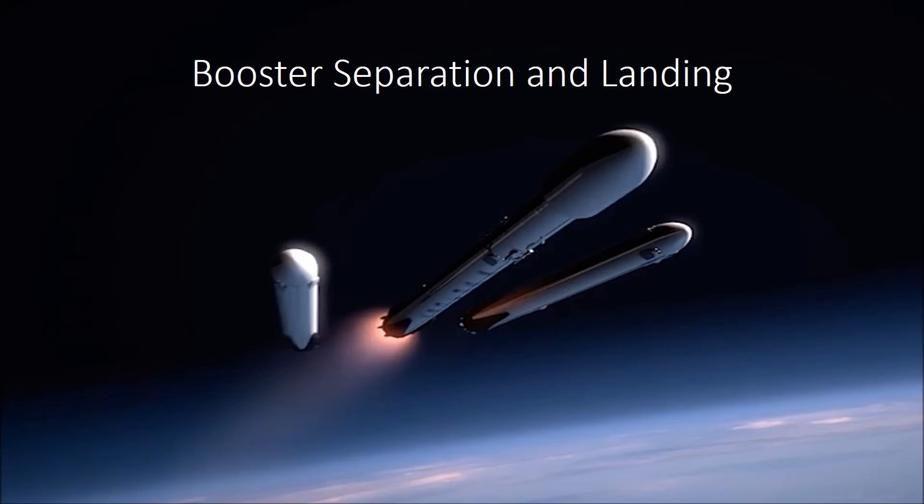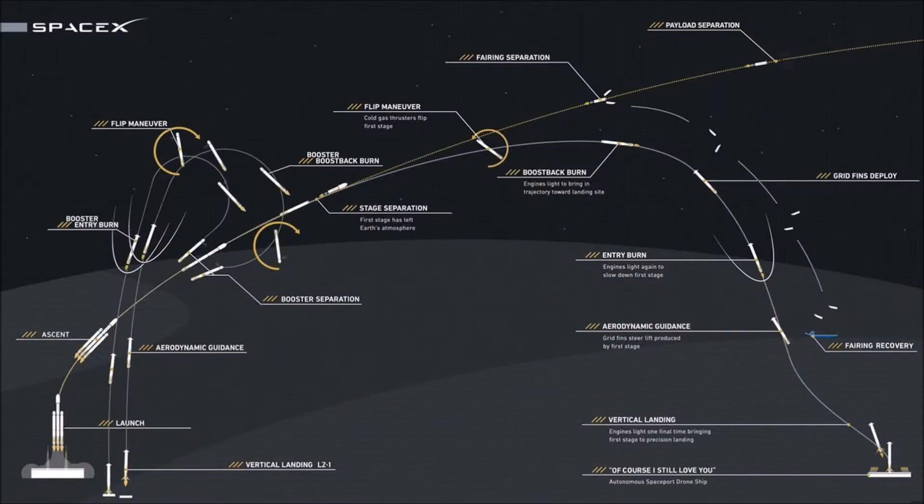The two side boosters flip around to fly tail-first through the use of cold gas thrusters and aim for landing zones at Cape Canaveral Air Force Station, which are about 400 meters apart. They use grid fins for added stability during this action.